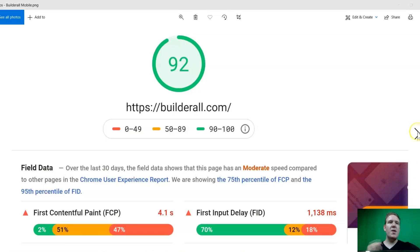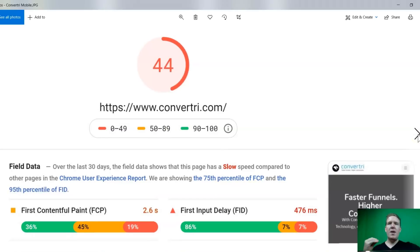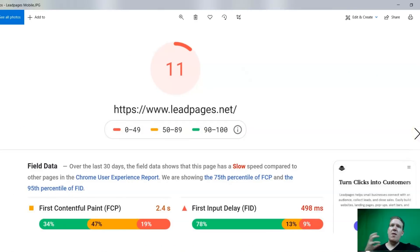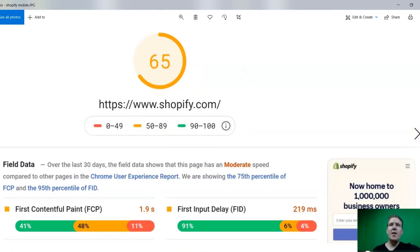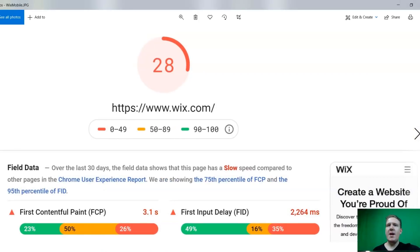Let's go on to the next competitor, which is not so great — they're getting a nine score, and this is on mobile. All of these scores are on mobile. Even the one that's supposed to be the fastest is getting a score of 44. Here's another with a score of 10, another with a score of 11, another with 42, 65, 0, 46, and 26.